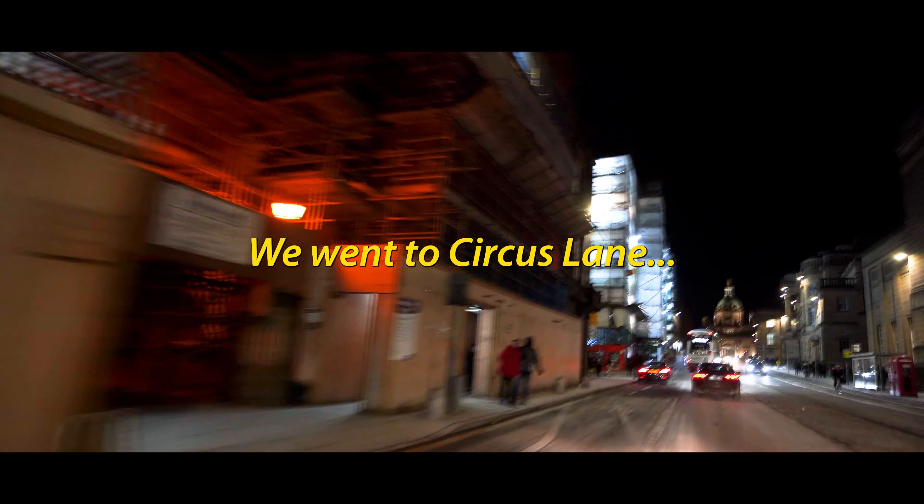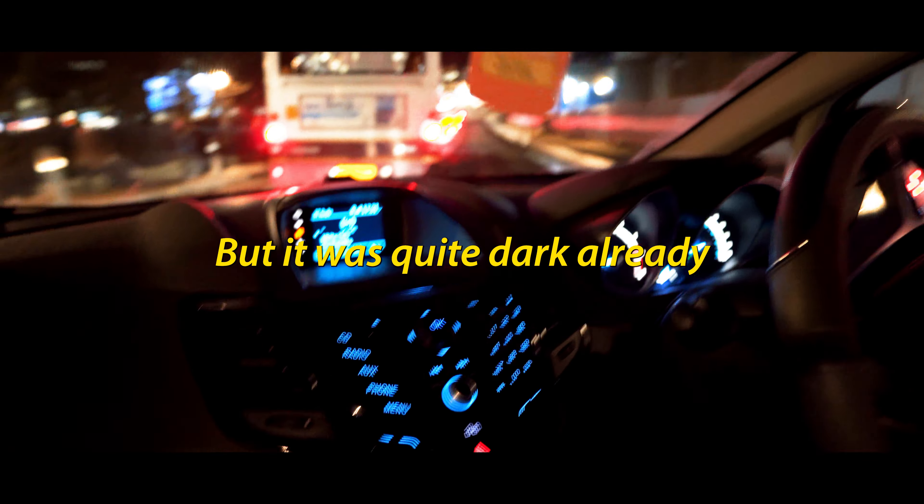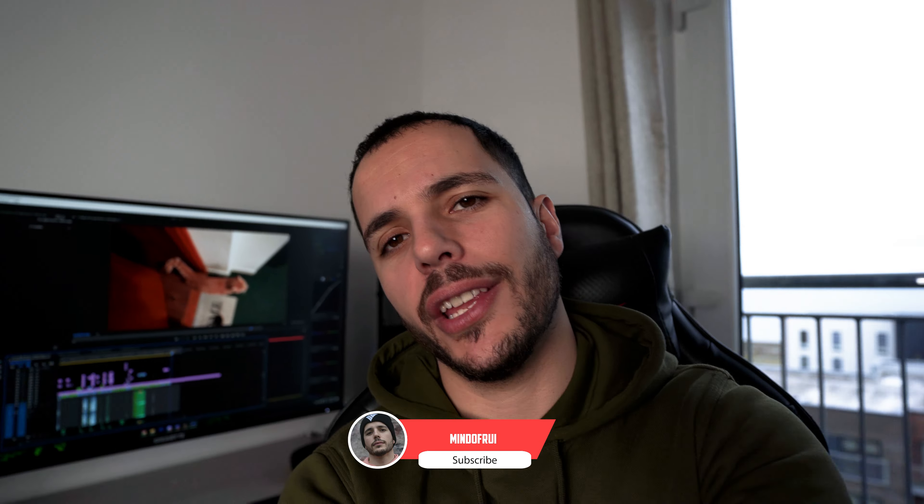So we're heading back to the car and then we'll go to Circus Lane, hopefully to get some nice shots. Thank you very much. So this is officially the end of the video. I really appreciate everyone watching. Don't forget to stay creative and I'll see you guys next time. Peace.